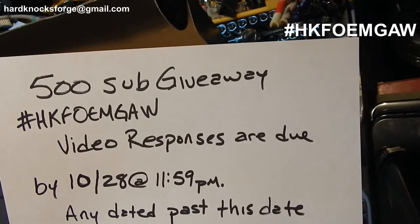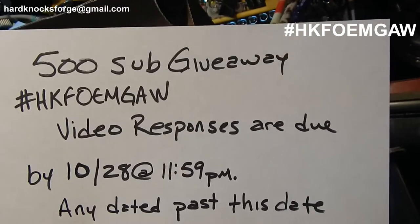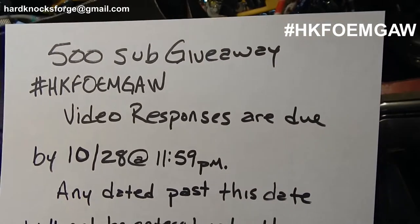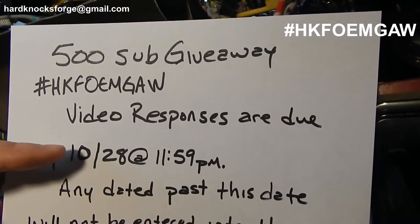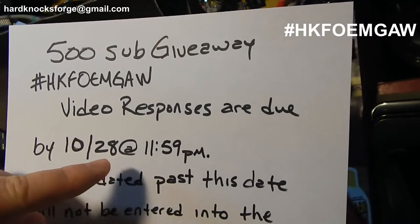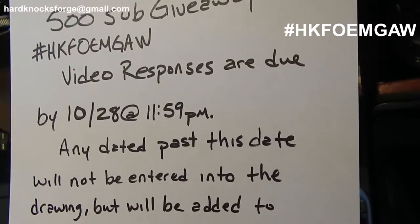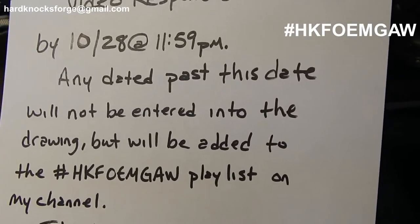The deadline is the 28th of October, which is a Saturday. You have to have your video responses in by 11:59 PM. Your video on YouTube will show what day it was uploaded — it has to be uploaded by 11:59 on Saturday. If it says the 29th, it's late and not eligible for the drawing. However, I'll still go ahead and add it to the playlist on my channel.